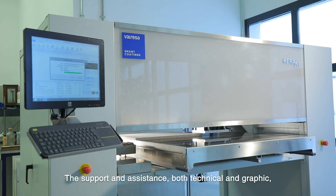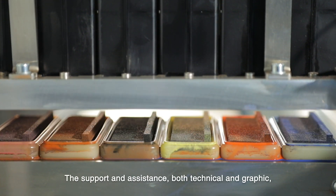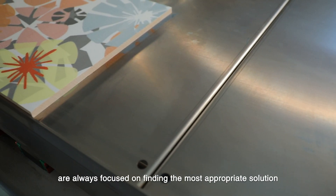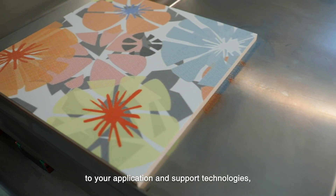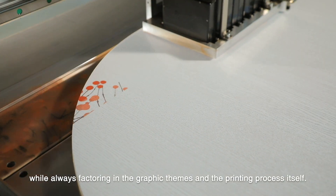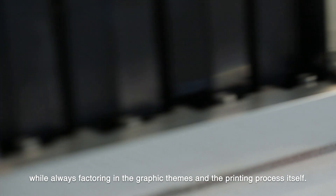El soporte y asistencia, tanto técnicos como gráficos, que os ofrecemos para la implantación del proceso se enfocan siempre en encontrar la solución más adecuada a vuestras tecnologías de aplicación y soporte, sin dejar de lado los temas gráficos y del propio proceso de impresión.